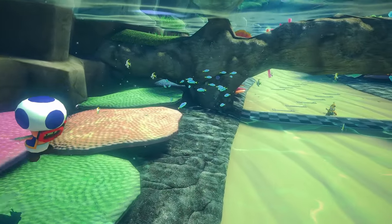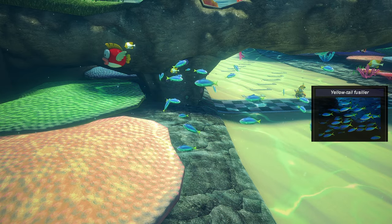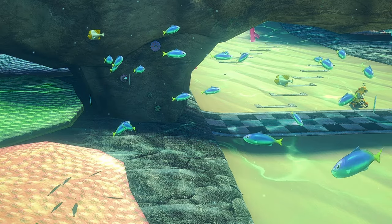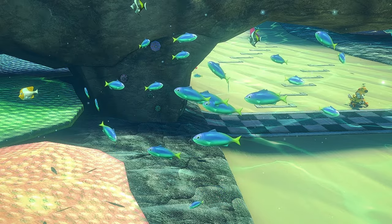Moving on to the realistic fish, we have nine Moorish Idols and 12 Pyramid Butterfly Fish, circling three schools of Yellowtail Fusilier. Unfortunately, I wasn't able to get the exact number of the Yellowtail Fusilier, due to the fact that they spawn in and disappear shortly after. I'm sure there is a pattern and a definitive answer to how many there are, but I wasn't able to find it.